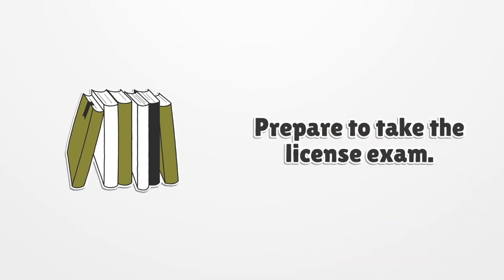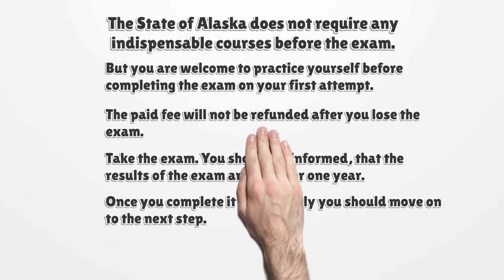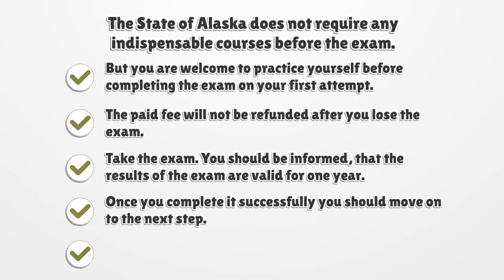Prepare to take the license exam. The state of Alaska does not require any mandatory courses before the exam, but you are welcome to practice yourself before completing the exam on your first attempt, as the paid fee will not be refunded if you fail. The results of the exam are valid for one year, and once you complete it successfully, move on to the next step.